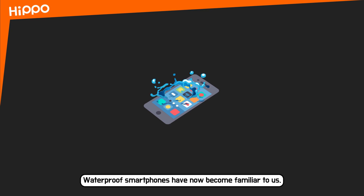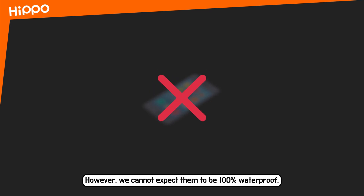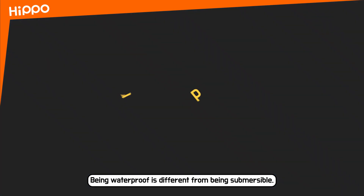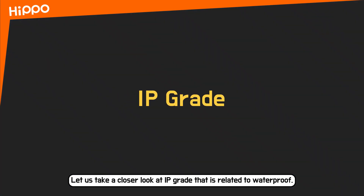Waterproof smartphones have now become familiar to us. However, we cannot expect them to be 100% waterproof. Being waterproof is different from being submersible. Let us take a closer look at IP grade, which is related to waterproof.